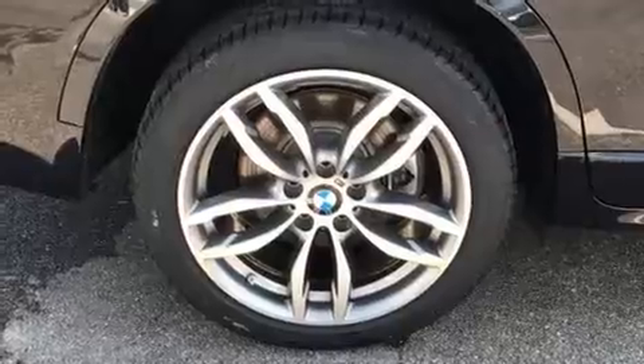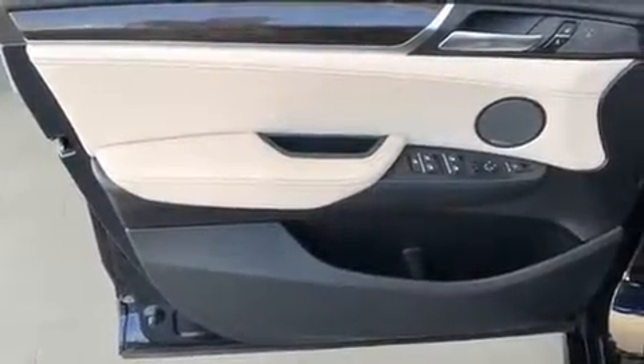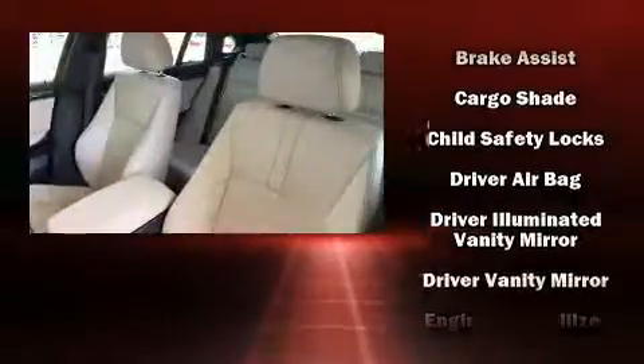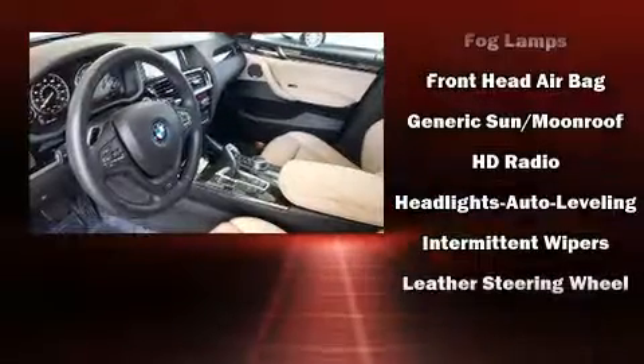BMW prioritized fit and finish as evidenced by a power seat, automatic dimming door mirrors, and power windows. Passengers are protected by various safety and security features including head curtain airbags, anti-whiplash front head restraints, and four-wheel disc brakes with ABS.